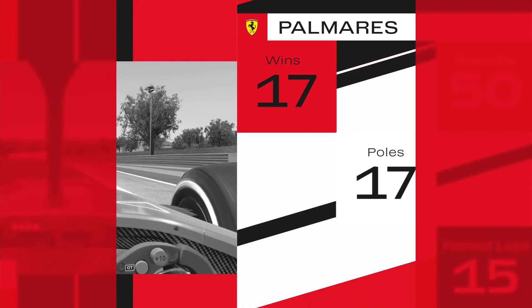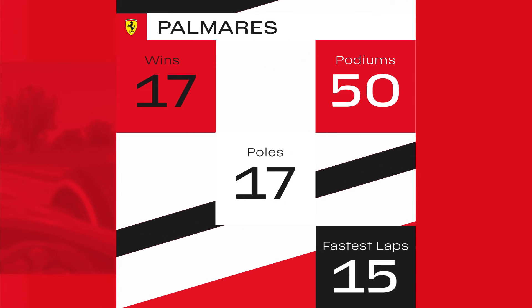The finish line and a new race we can't wait for. See you on track — allez!